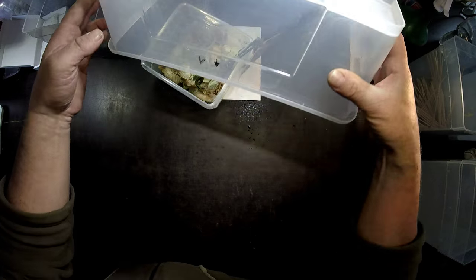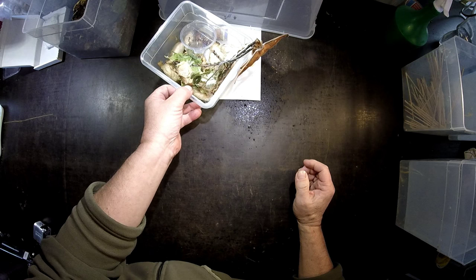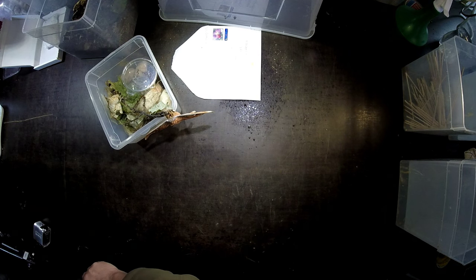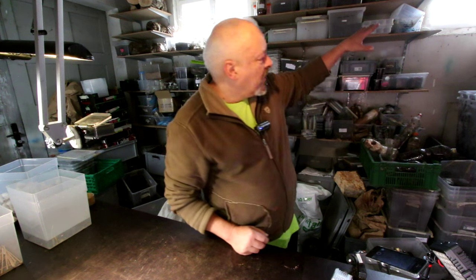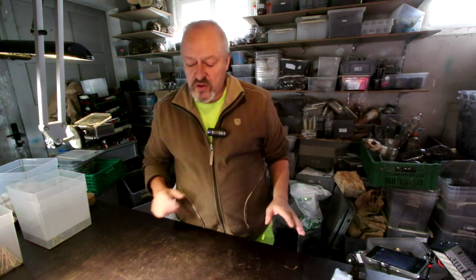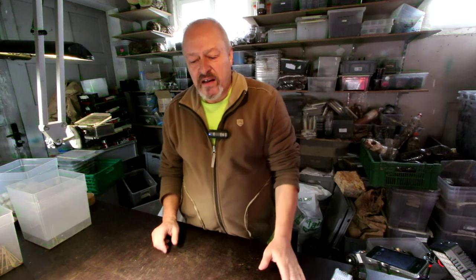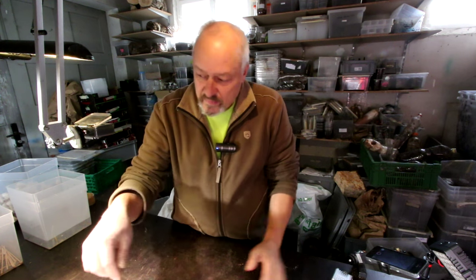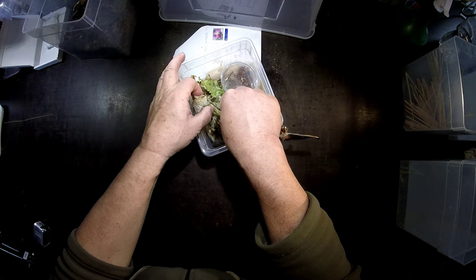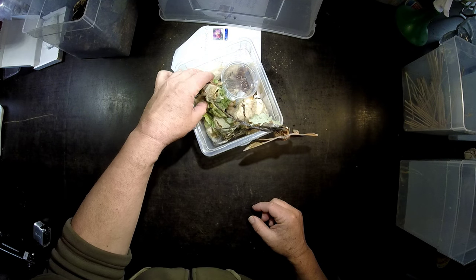I wondered why they do this in the wintertime. But as you can see when you look at the window, the sun today is coming very flat into this garage. Maybe the sun reached not only here on this side, but also touched some of the cocoons of Antheraea pernyi. And then they came out.